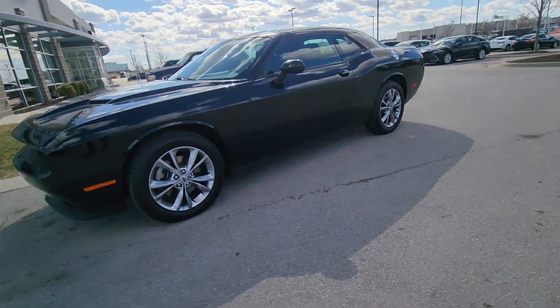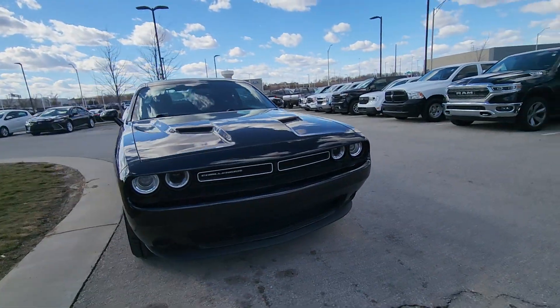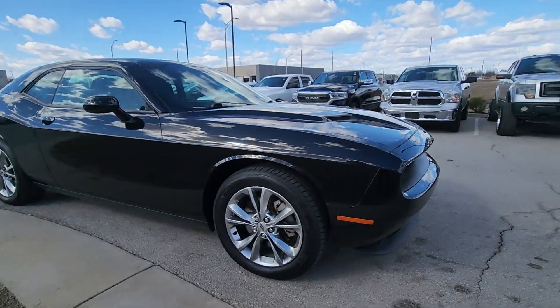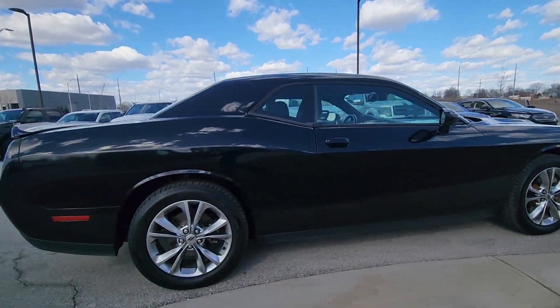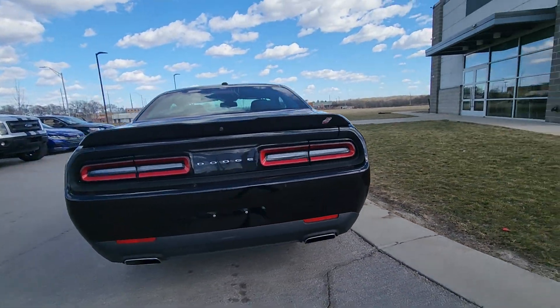All righty Brian, this is Brian over at Premier Auto Outlet and this here is that 2021 Dodge Challenger all-wheel drive that you plan on purchasing. Moving around as you can see there's no major dents, scratches, chips in the paint, nothing like that. I love the black coat over it as well — I think it's a really slick look.